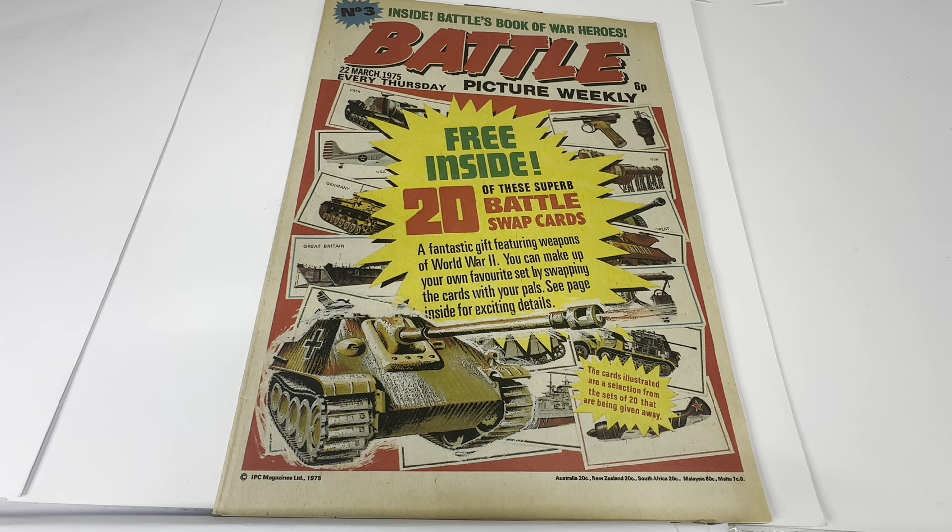It says free inside 20 of these superb battle swap cards — a fantastic gift featuring weapons of World War II. You can make up your own favourite set by swapping these cards with your pals. And it says the cards illustrated are a selection from the sets of 20 that are being given away. That is the front of the comic.